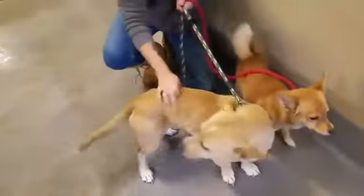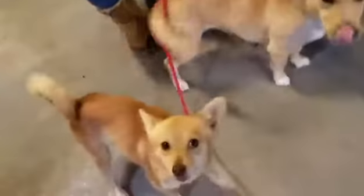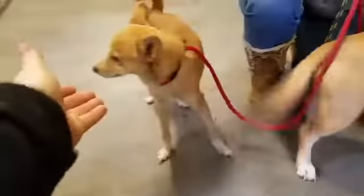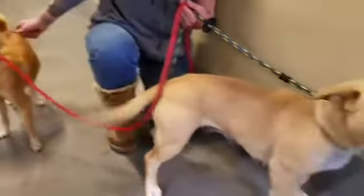Look at these two adorable females. Dakota, the larger one, is a Welsh Corgi mix, and she is two years old. The littler one is a Chihuahua mix, and she is probably about a year old. Hi! Look at her — she looks like maybe a Pomeranian mix. Very cute dog.